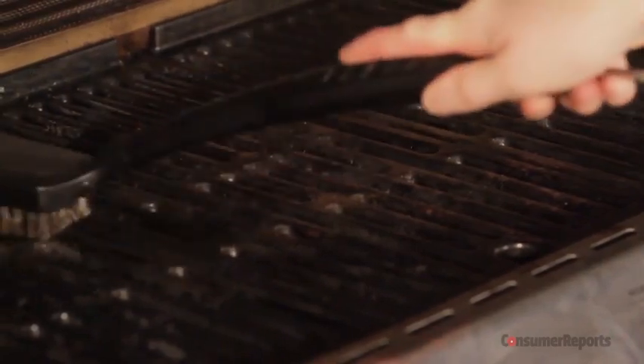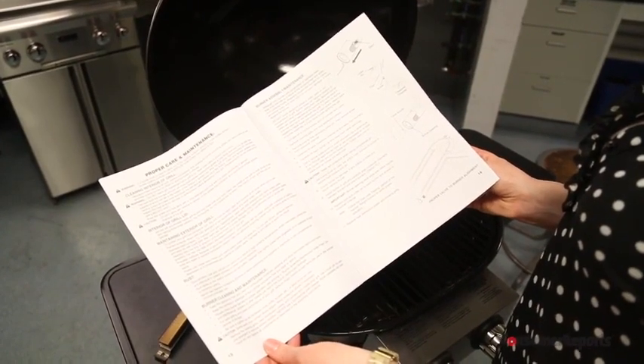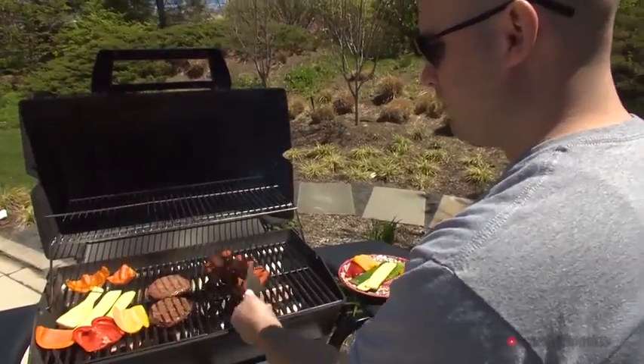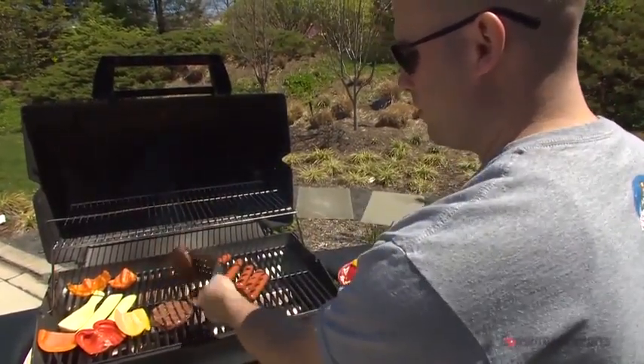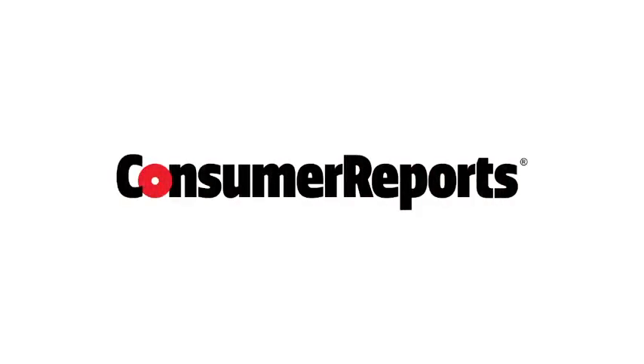No matter which grill you have, remember to clean it after each use, and consult your owner's manual for additional maintenance instructions. For more information on grill maintenance and to see our exclusive gas grill model ratings, check out consumerreports.org. We're a not-for-profit and pay for all the items we test. Thanks for your support.